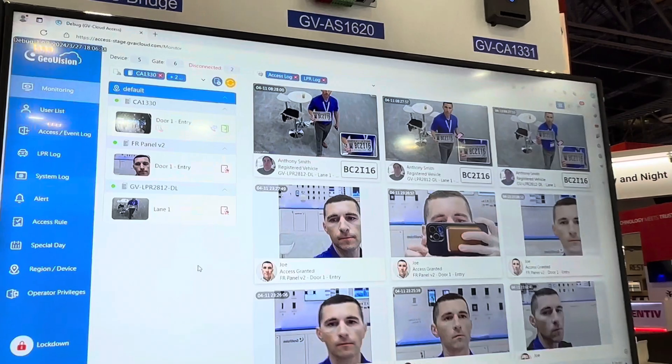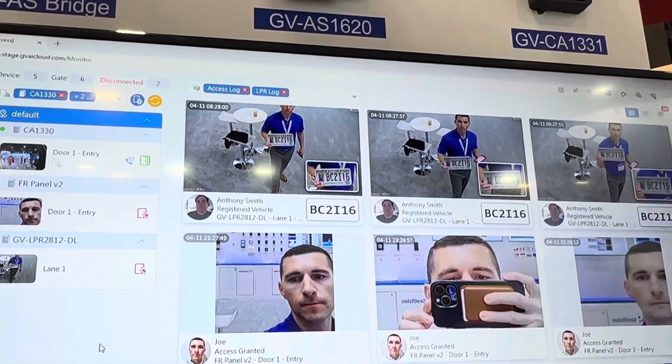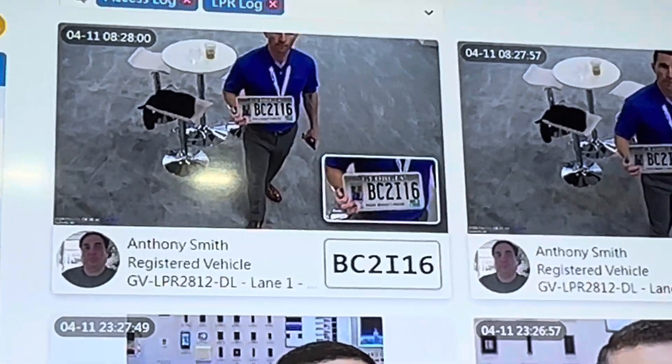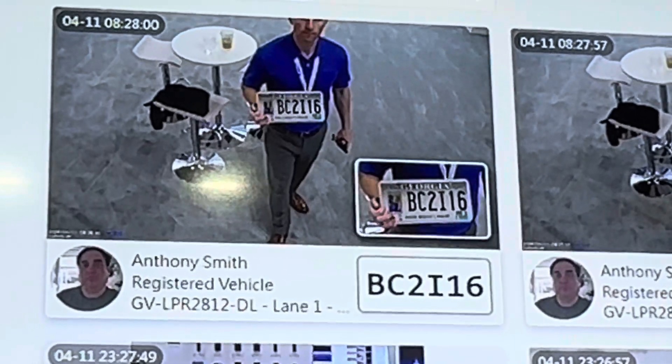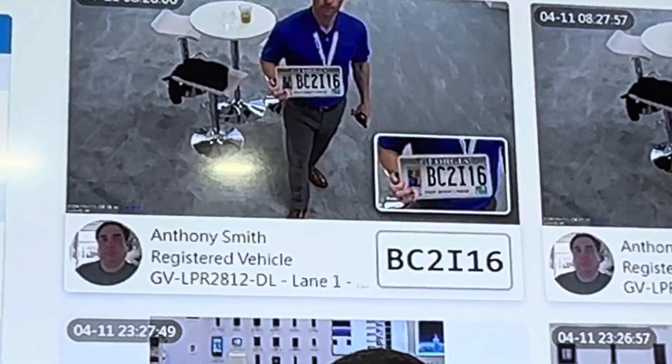You can view the license plate recognition results right here within the GV Cloud solution. As I held up the plate, you can see it grabbed the image and then performed the recognition, putting the snapshot from the camera right there as well as the recognition that the engine performed.